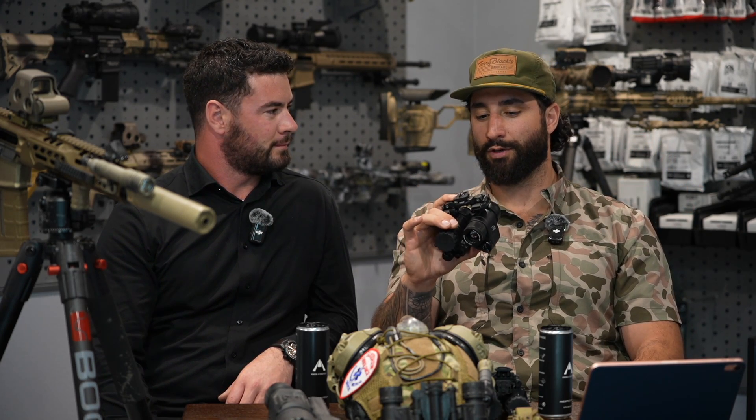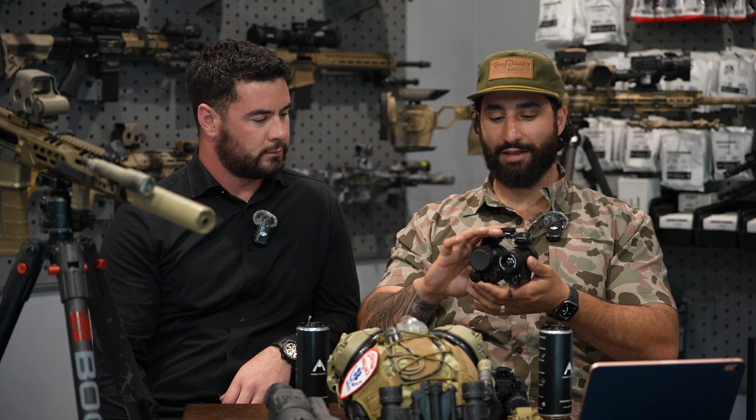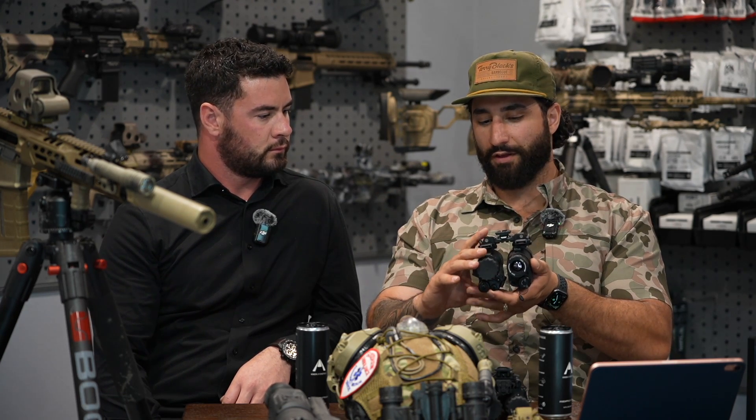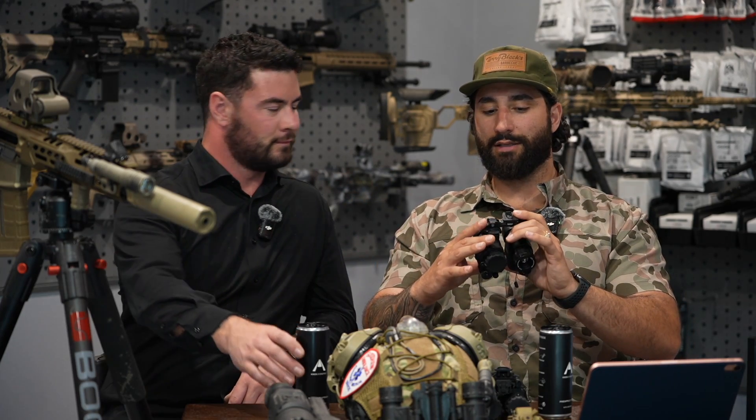We should get some POV footage of this in the next video. This setup may be the best of both worlds — it won't do any one thing exceptionally but it will do everything and kind of get you by. Obviously there are cheaper Chinese-made thermals and questionable night vision on the market, but if someone wanted to buy once, cry once and get the best of the best, what would that look like?